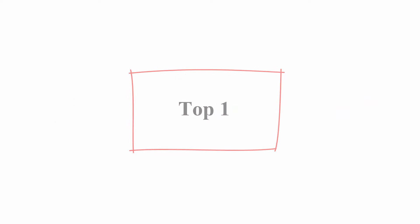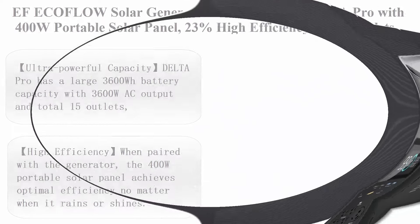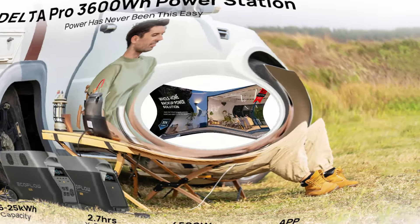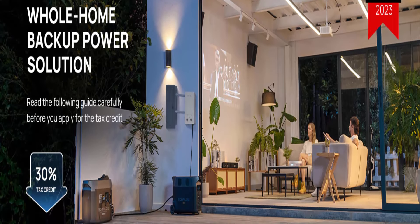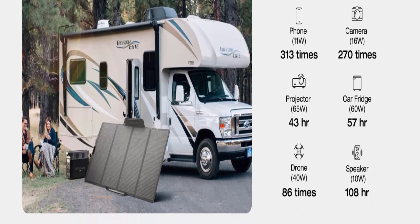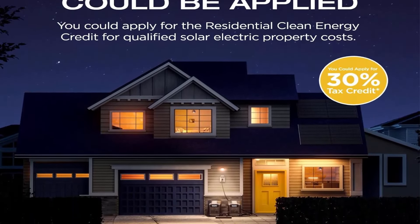Top 1: EF EcoFlow Solar Generator 120V 3.6KWH Delta Pro with 400W Portable Solar Panel, 23% high efficiency, 5 AC outlets, 3600W portable power station for home backup, outdoors camping, and RV emergency. The Delta Pro has a large 3600WH battery capacity with 3600W AC output and total 15 outlets, making it a strong home backup power station. With X-Boost technology, it can power domestic appliances up to 4500W.